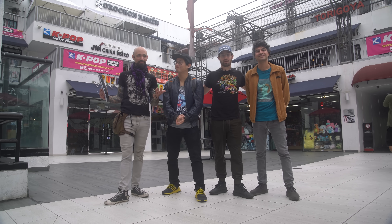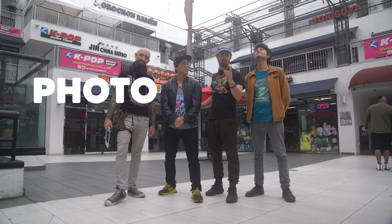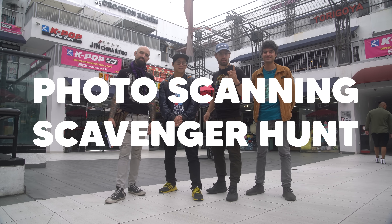What's up, guys? We are all here. I'm joined by my very good friends, and it is an overcast day today. That means it's time for a photo-scanning scavenger hunt. We got a list of 40 to 50 things to scan. We're going to see who can get the best scans, the most points, in three hours.